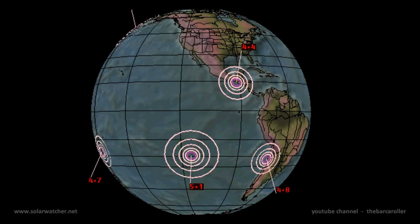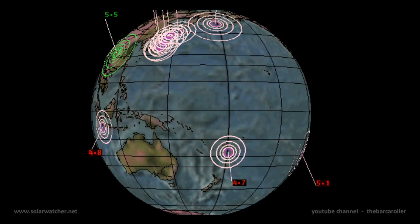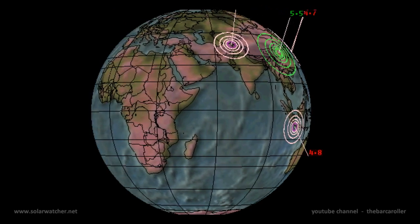That's my Volcano and Earthquake Watch for November. For more information, please visit my website at solarwatcher.net. Annotations will be added during and at the end of the video. Thanks for watching.